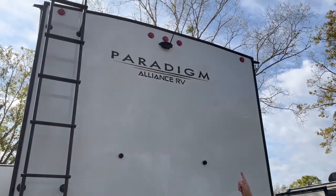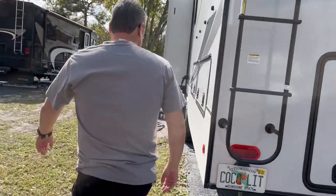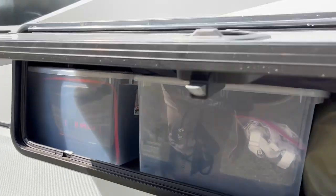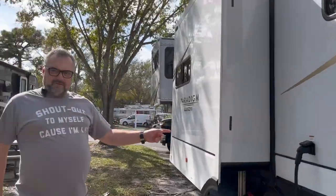I have my backup camera, the Furion. And then we have additional storage, same as on the other side. We do have our 50 amp power.